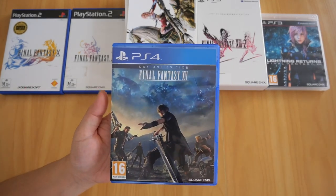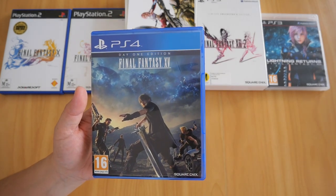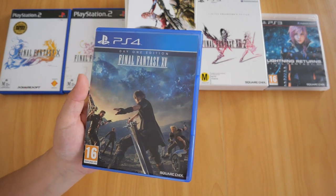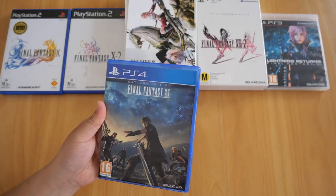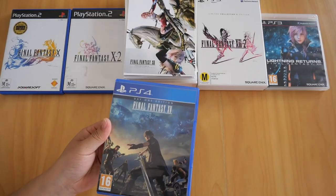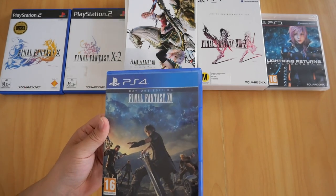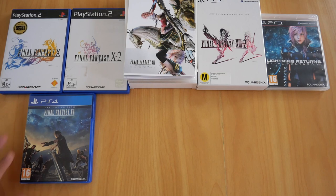I know there's a collector's edition out there that includes a Noctis figurine, but unfortunately I don't have it. It's expensive, and you have to buy it from the Square Enix store. I never got around to buying it, and I don't know if it's still sold today — I'd probably have to find it on Trade Me or eBay.